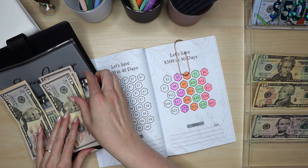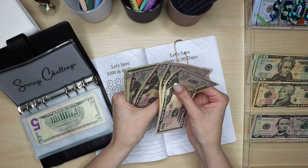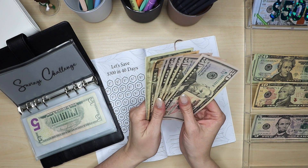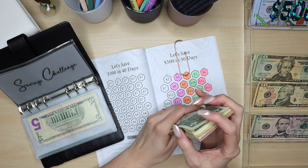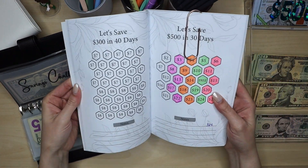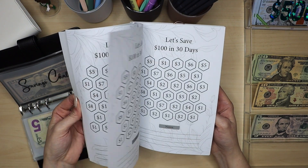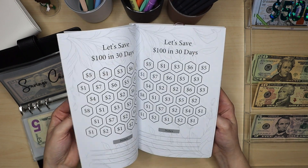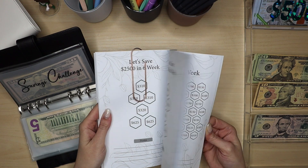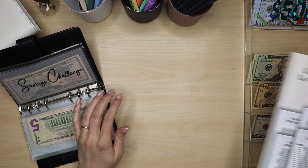Once we finish the $324, we'll figure out what we're going to do and then jump to another page in this book. I actually really like the book — they have tons of different challenges. They have a 340-day one, some bigger and smaller ones. We did do the first page which was $100 in 30 days and that was accurate. It just stinks that the math was not right on the one we're currently doing.